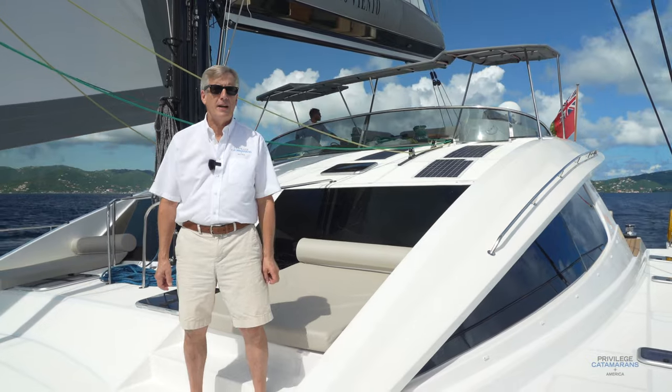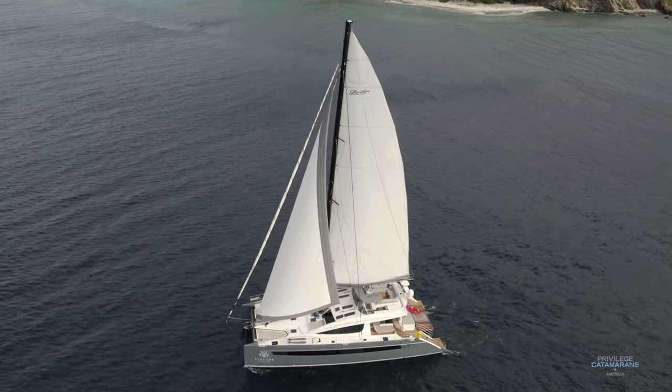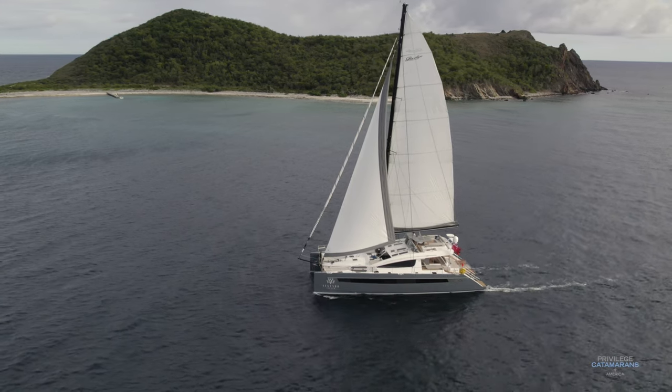Welcome to Privilege Catamarans America. I'm Rob Poirier. Today we're sailing in the British Virgin Islands and we're aboard a beautiful new Privilege 640 called Segundo Viento, and we're going to take you on a tour of this vessel.